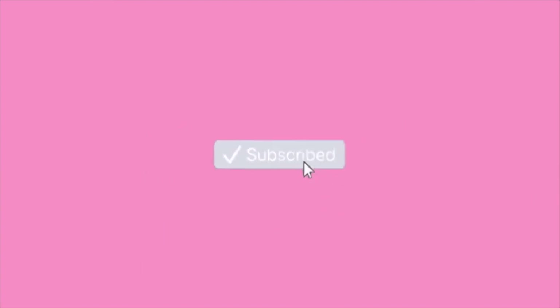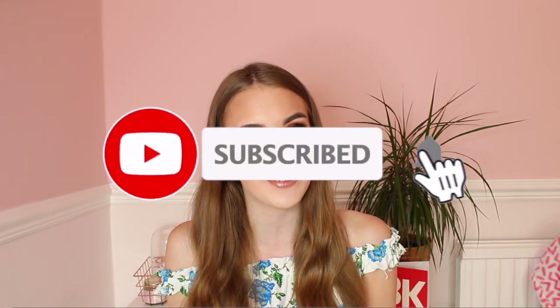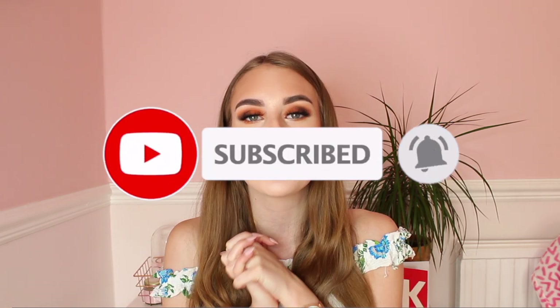Before we get into this video, please subscribe to my channel, click the bell notification button, and please like this video as well. Hey everybody, welcome back to my YouTube channel. As you guys have seen by the title of today's video, I am doing another Fover haul for you guys because you guys absolutely love these hauls.